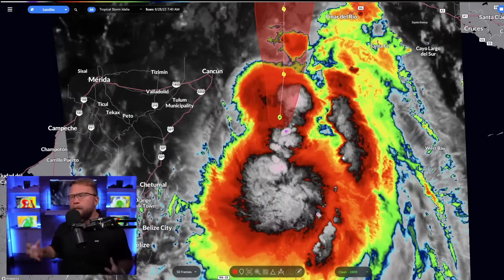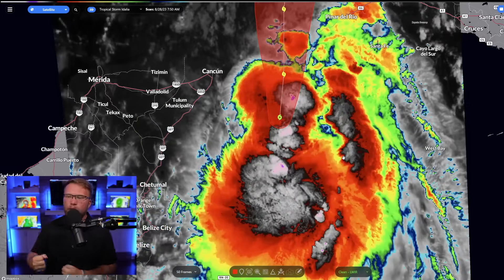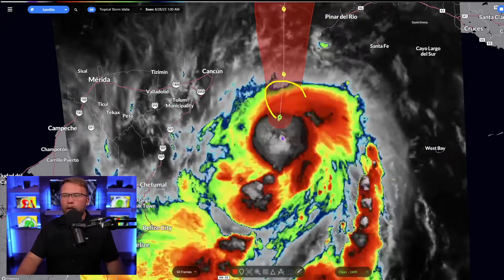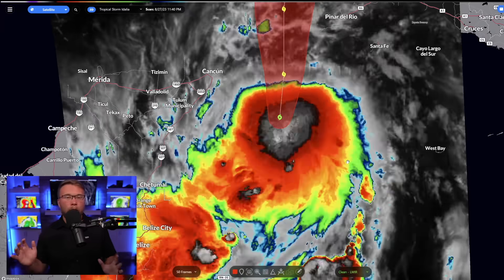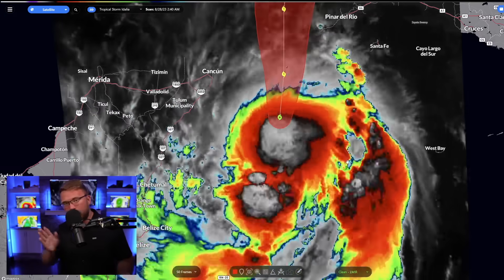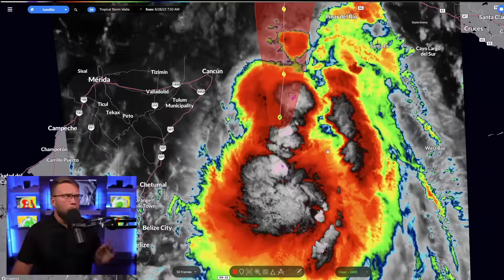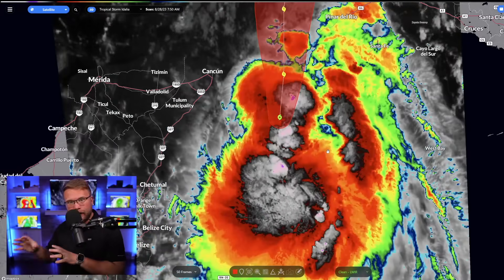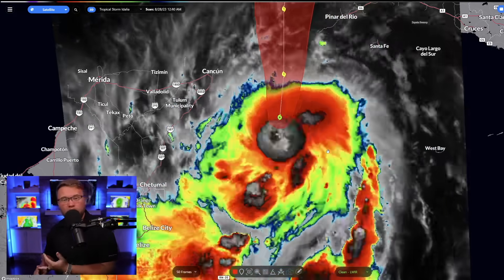You see those big blobs popping up? Those are hot towers — that's deep convection rising up around the center of the storm. That last big bubble you see pop up is actually popping up literally around the center of circulation. And if it wraps completely around it, we're going to see an eye form, we're going to see an eye wall form, and it's over from there. That's when it starts rapidly intensifying as it approaches Florida. We did not expect this to be happening this far south. The fact that it's already happening down here means it's going to be much stronger than what we thought yesterday or the day before.